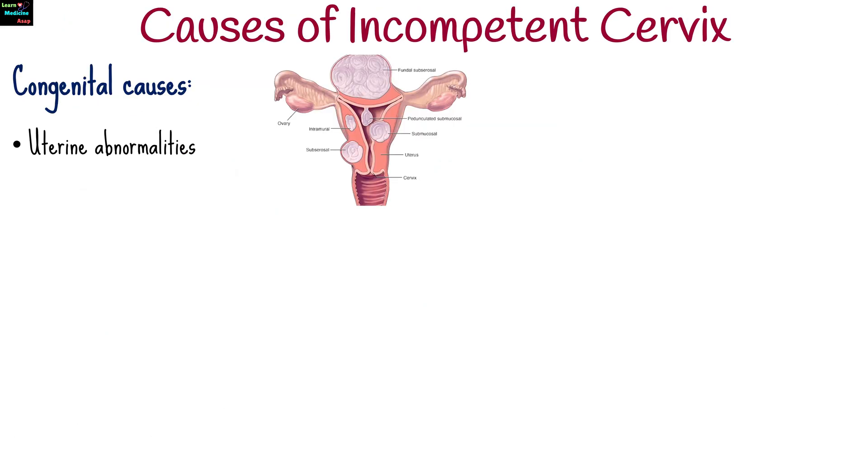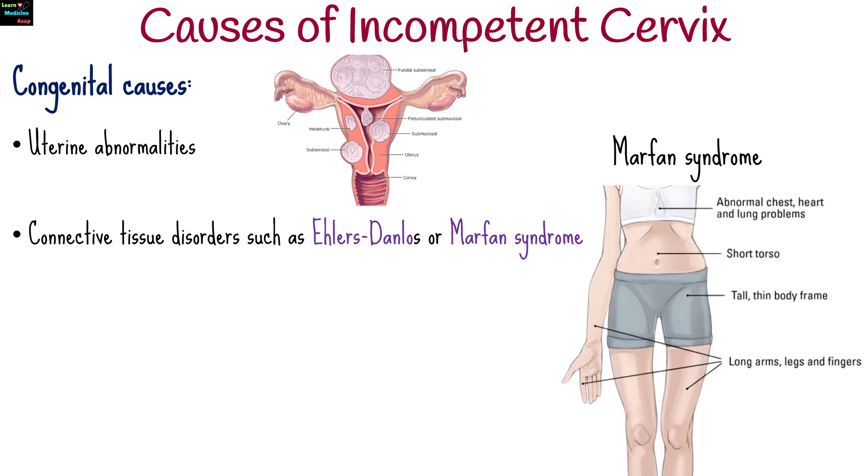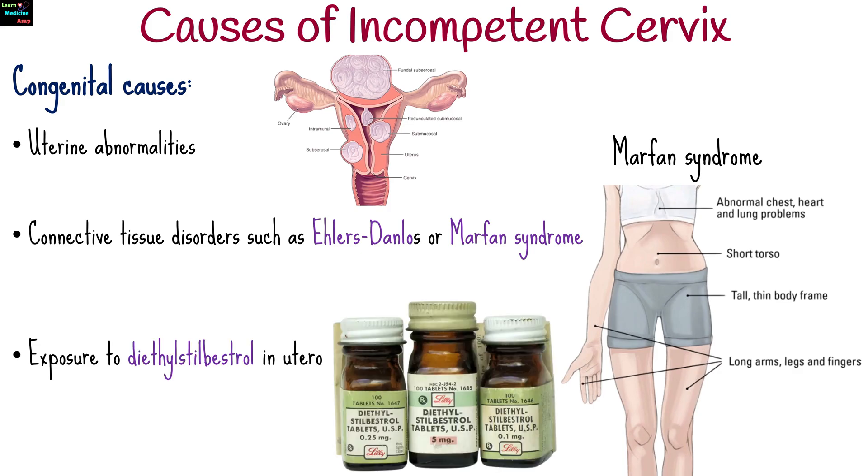The causes can be either congenital, meaning present at birth, or acquired. Congenital causes include uterine abnormalities, connective tissue disorders such as Ehlers-Danlos or Marfan syndrome, and exposure to diethylstilbestrol in utero.